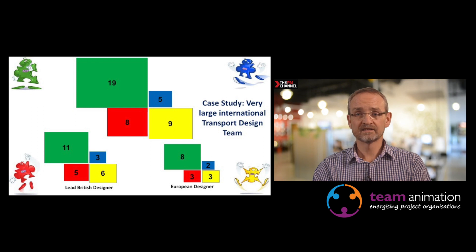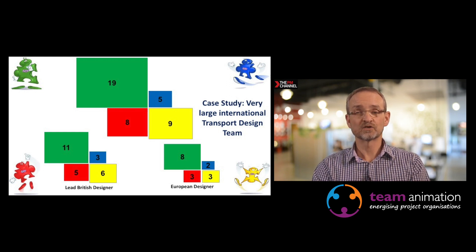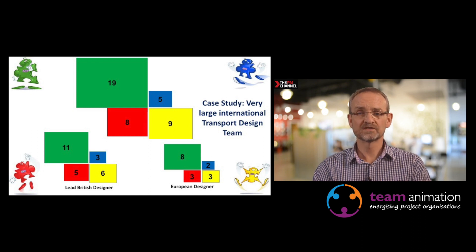A large international transport design team ran a workshop, and they had the lead British designer and the European designer with different profiles. There was a very strong predominance of high green — very much engineering, structured, evidence-based — with different groups in the red, yellow and blue in different sizes. Leadership sat broadly with the high red and the high yellow because they were assertive, but a large percentage of the team were not.